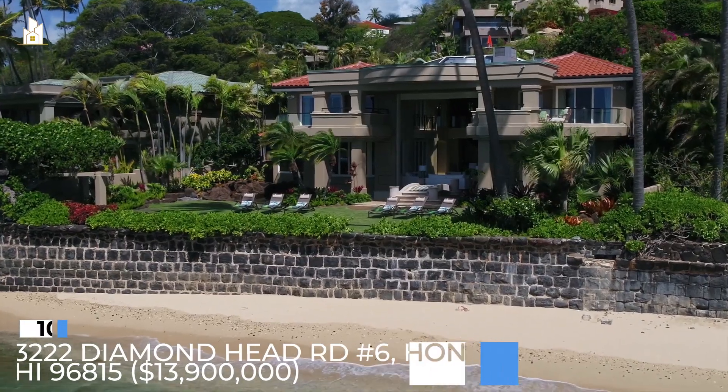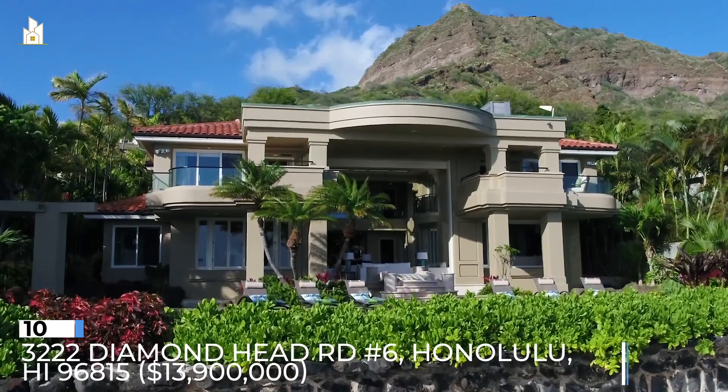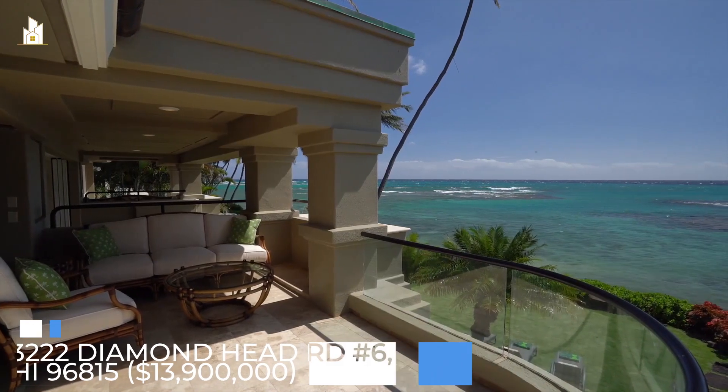Number 10: 3222 Diamond Head Road, No. 6, Honolulu, Hawaii 96815. $13,900,000.